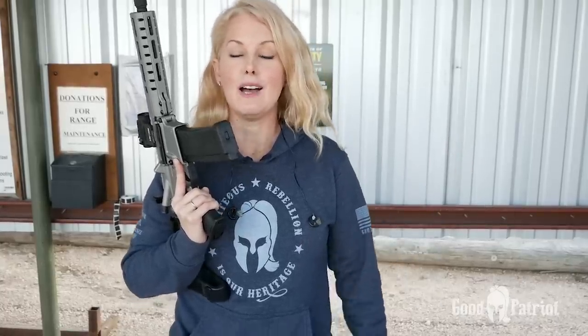Alright y'all, thank you so much for joining me today and watching this gun review. I hope you enjoyed it. Go ahead and like this video and subscribe to my channel. You can also support me further by buying a hoodie or t-shirt on my website. I am Good Patriot — God bless you guys and I will see you again soon.